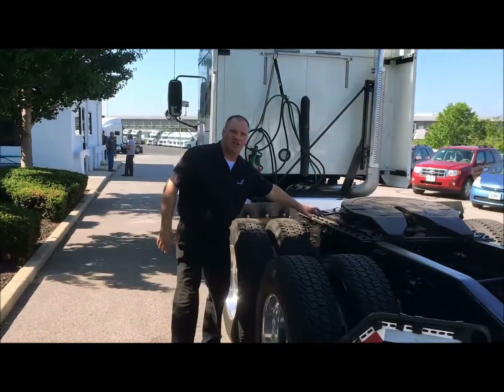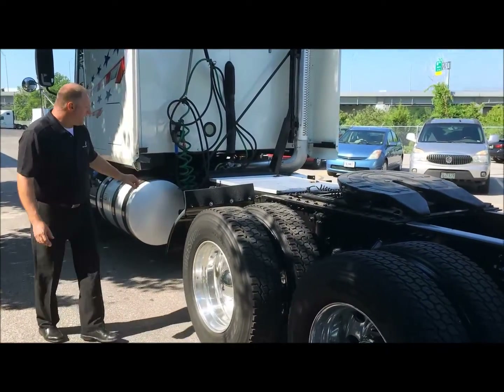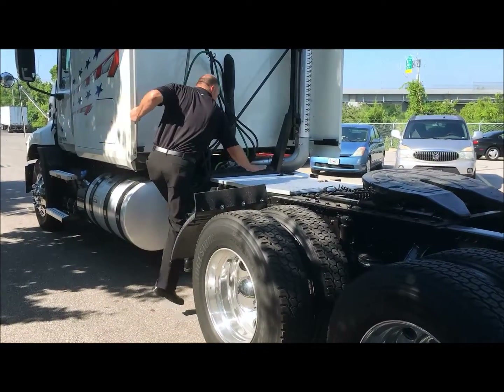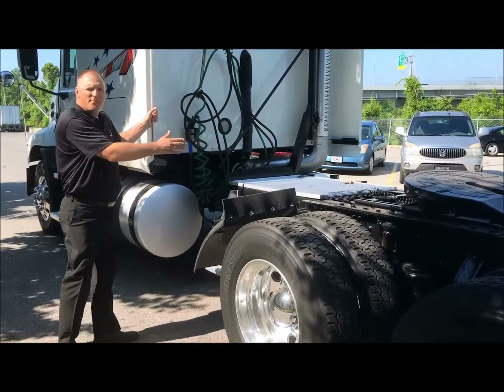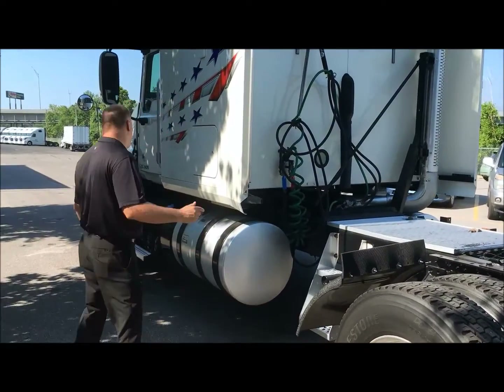You've got a 32-inch sliding fifth wheel — great condition. On the back end, you've got two stairs here. You've got a nice catwalk. You need to get up there and do some work — great space for you. You're not going to fall off on your head. Good stuff right here.